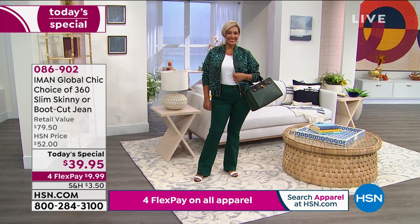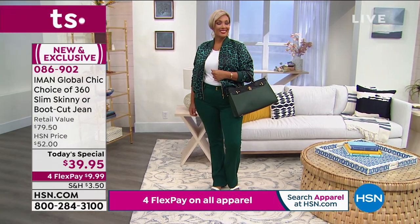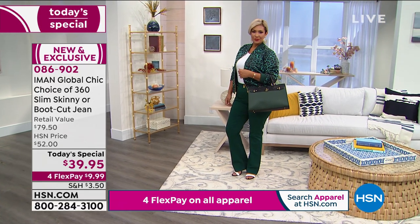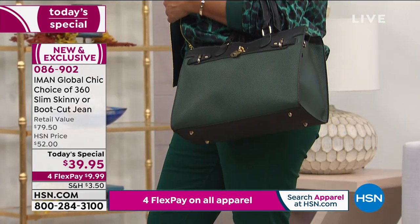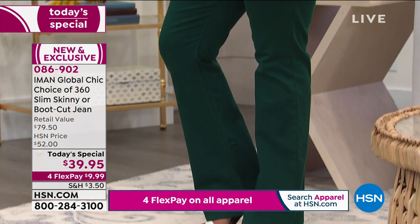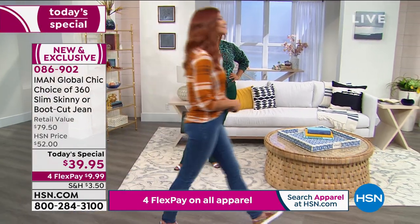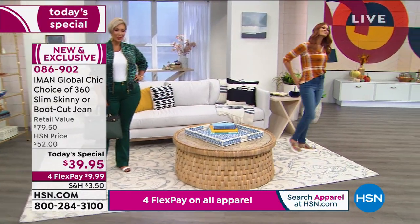The bag is a classic bag — as classic as it gets. Hermès bags go for $12,000 to $35,000. We're talking thousands. This is that kind of classic style — like a Hermès bag. It's inspired by a Hermès bag. Obviously it's not completely designed like a Hermès bag, and this is a color block, but it's great.